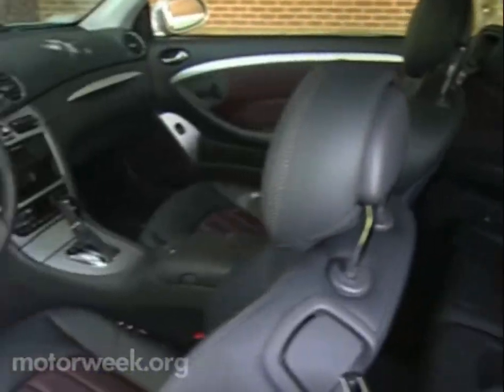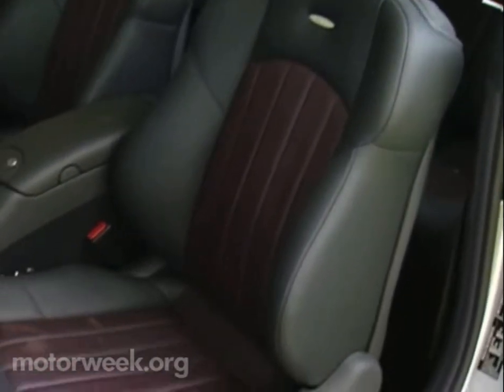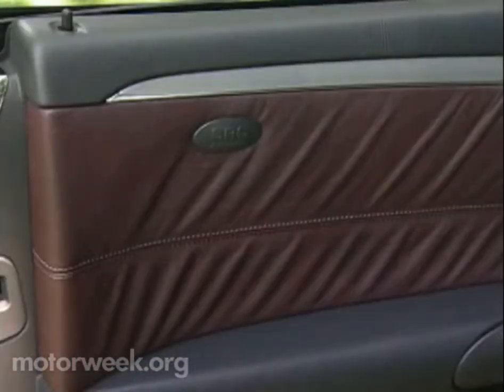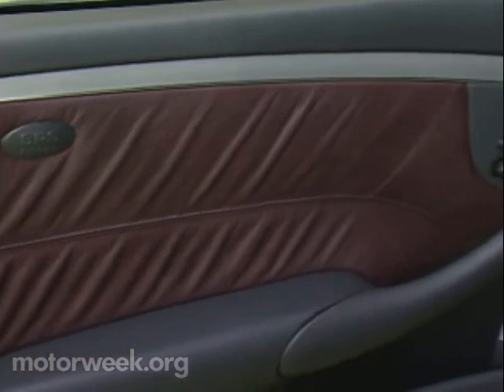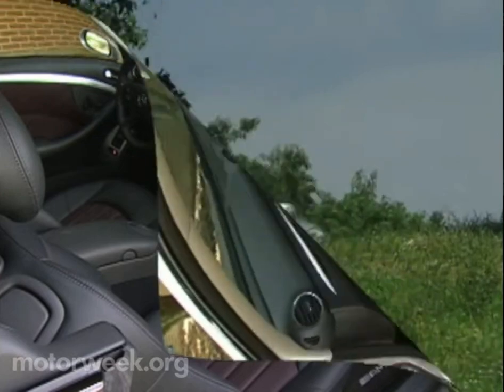Inside, the four-seater greets you with modest chrome accents, rich leather upholstery on the multi-way front sport buckets, front side and curtain airbags, Tele Aid, plus Mercedes cabin features too numerous to list.